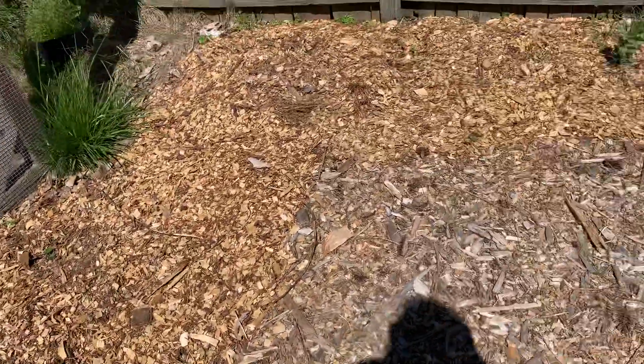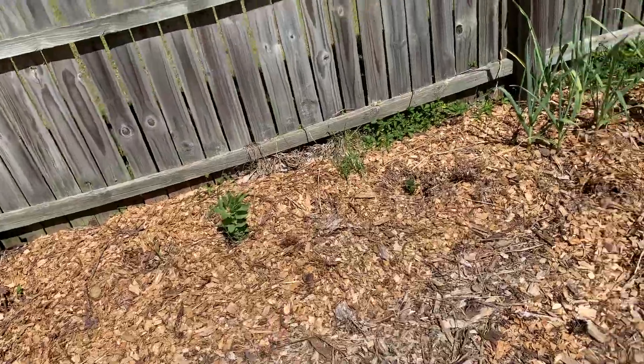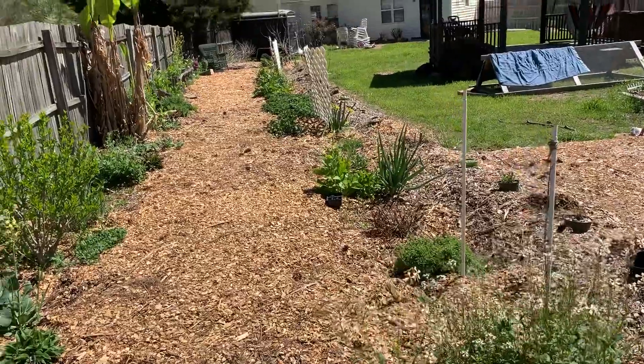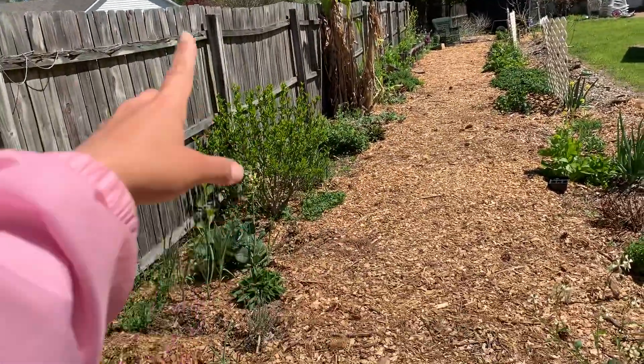And we got some wild pine berry strawberries. I just put some huckleberries in right here. And then we've got our tender annual veggies, our banana tree, and this is a rose of sharon.